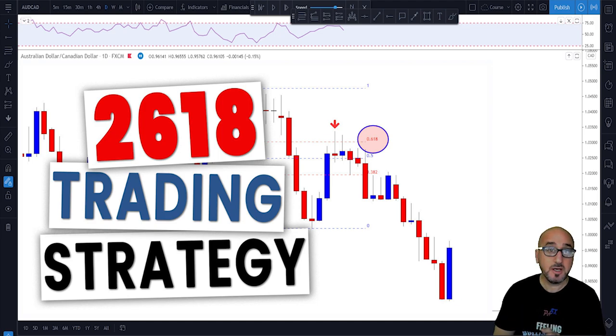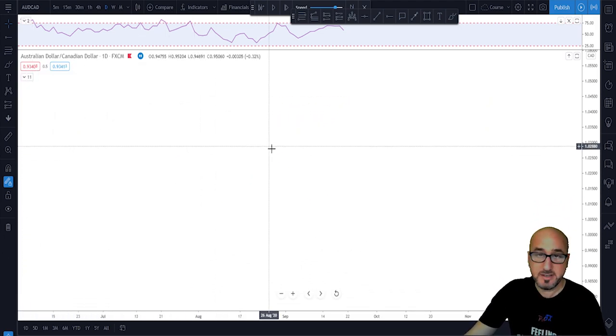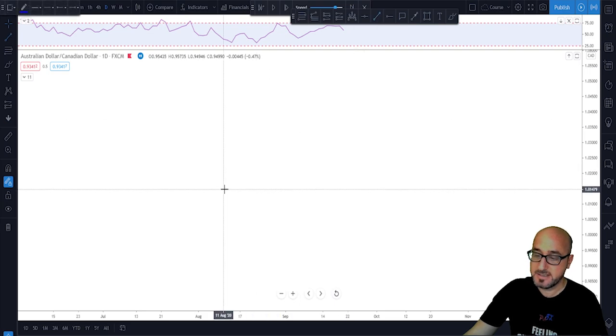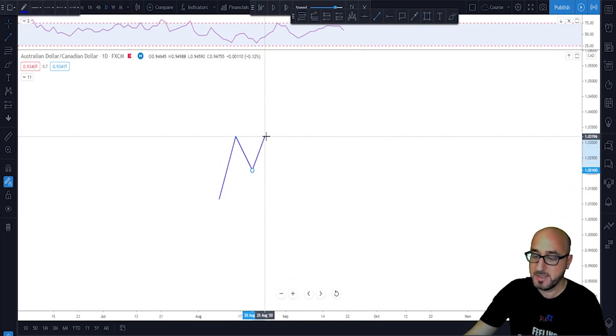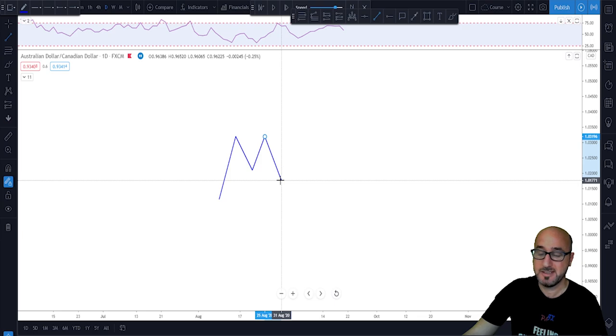Today we're going to talk about the 2618 trading strategy and know everything about it. It is a simple strategy but with a very high winning rate. What is the 2618 strategy? All you need to see is a double top or a double bottom happening in the market. In this example we're going to talk about the double top — you can do the opposite when you have a double bottom scenario.